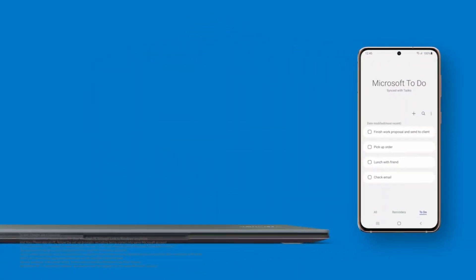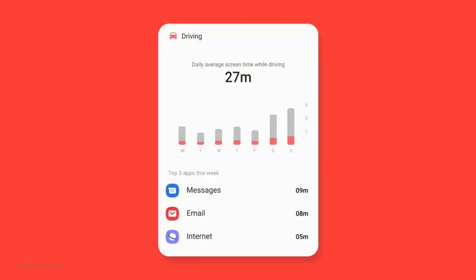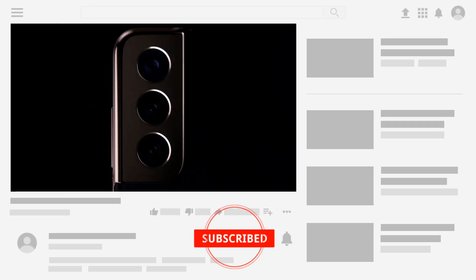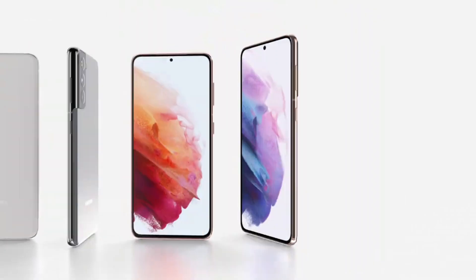Samsung has released 3 June 2021 updates for the Samsung Galaxy S21 series. It is currently rolling out in South Korea, Germany, and Thailand. I hope it will also roll out in other countries as well. Do subscribe for the latest updates and let me know in the comment section if you received the update.